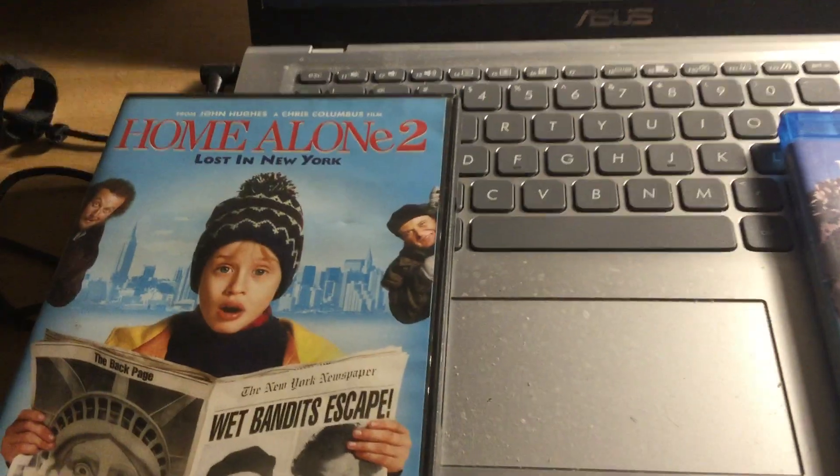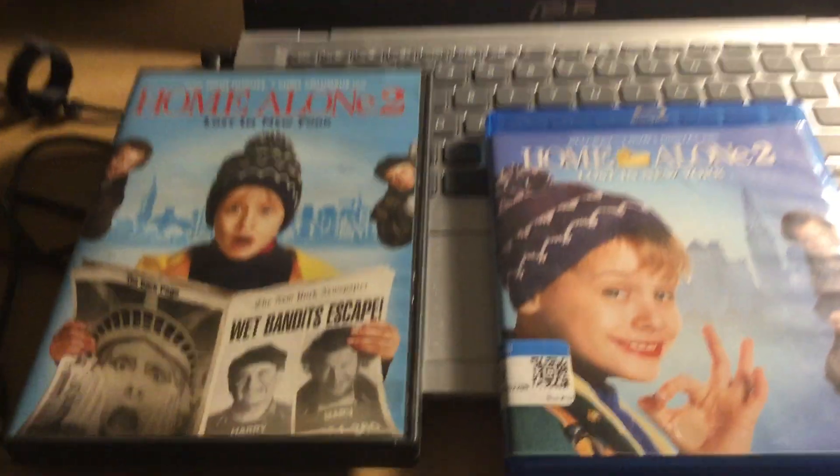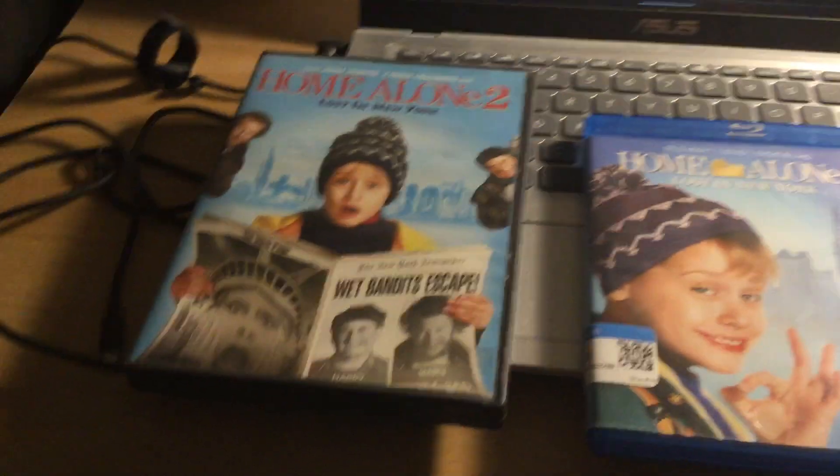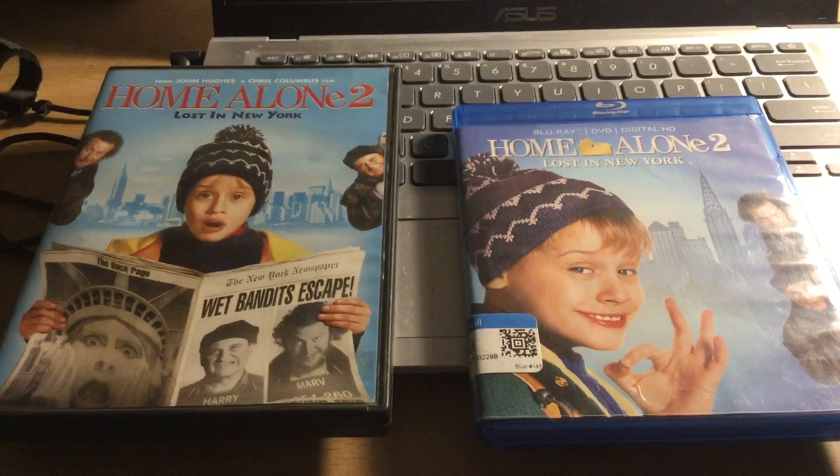Hi everybody, this is Timmy Lemna once again, and now we're going to do a comparison video of my two different versions of Home Alone 2: Lost in New York.